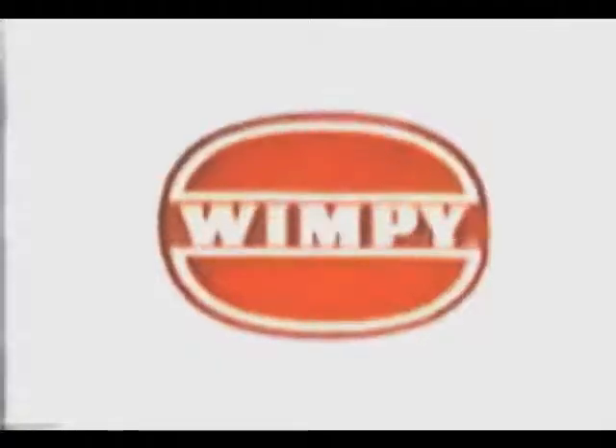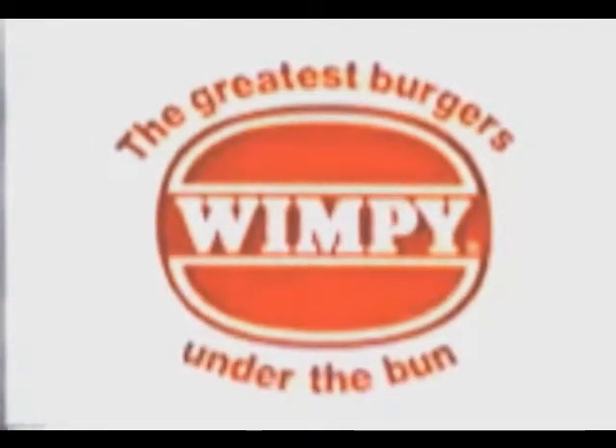There's countryside goodness in Wimpy's new wholemeal bun, brown to perfection. It tops the delicious quarter pounder. Wimpy is the home of the hamburger — with the greatest burgers under the bun.